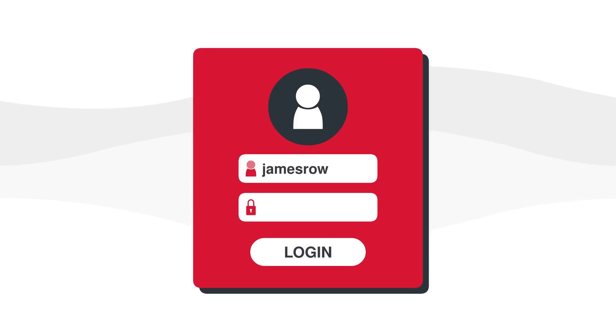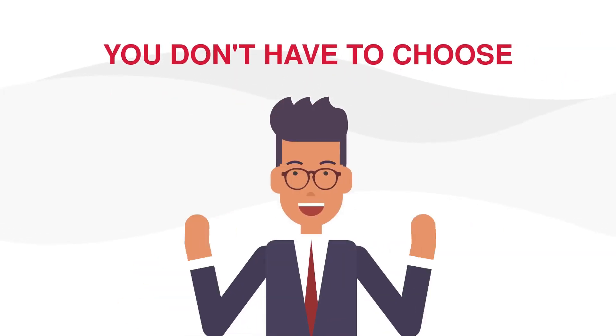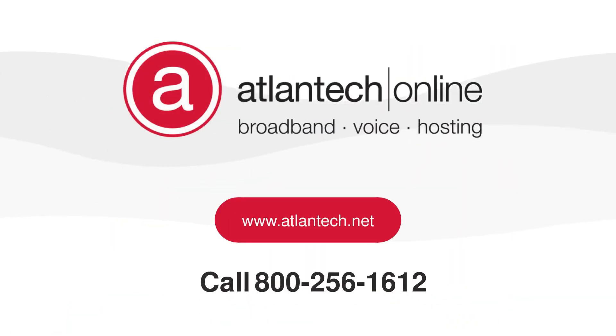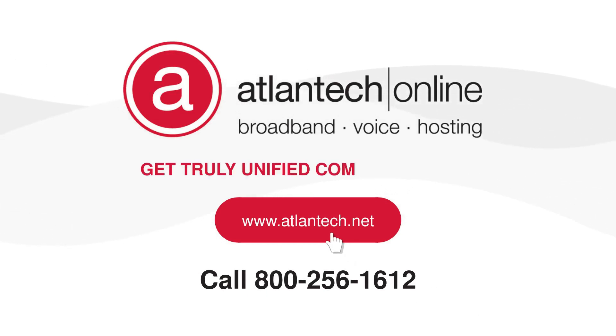You manage it all from a secure admin portal. You don't have to choose between Teams and your existing phone system. Contact Atlantec Online today and learn how your business can take advantage of the best of both worlds — get truly unified communications.